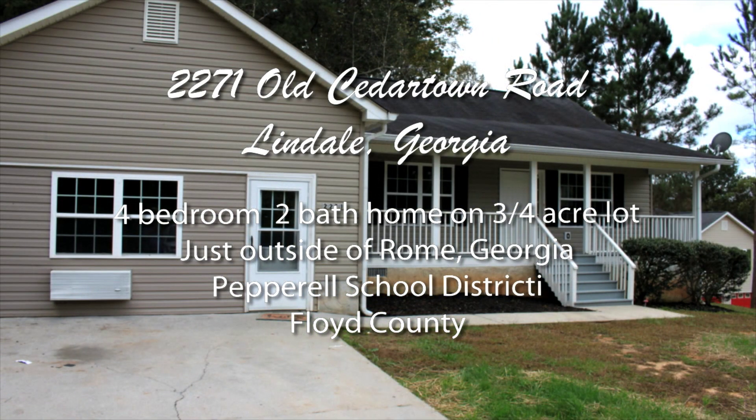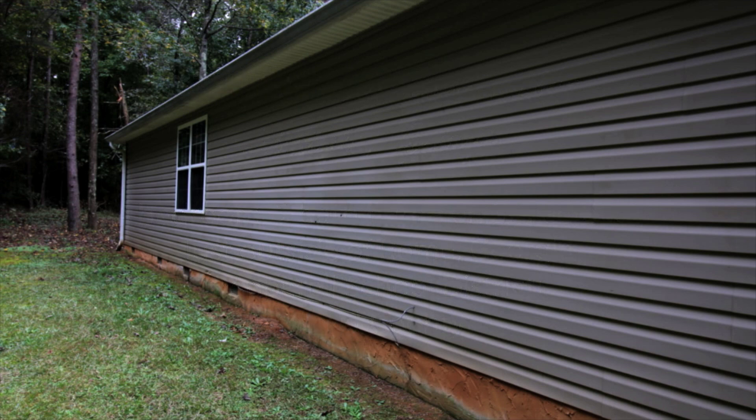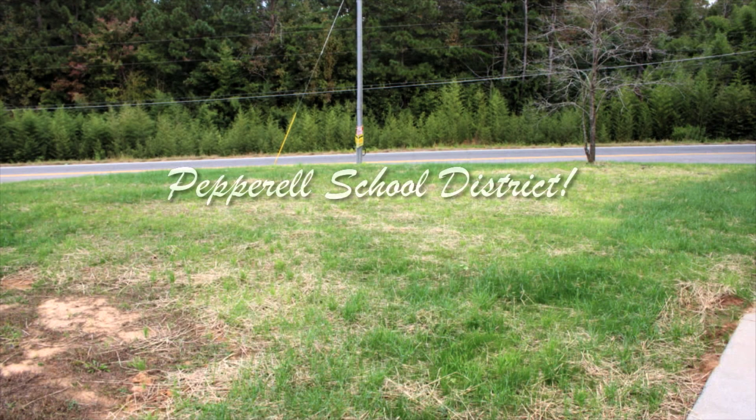It's a beautiful home in a nice area just outside of Rome, Georgia. This home at 2271 Old Cedartown Road in Lindale is convenient to everything, yet sits at the end of a long concrete driveway on a three-quarter acre lot. Best of all, it's in the desirable Pepperill School District.